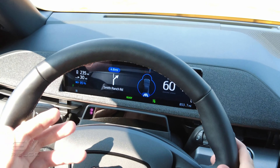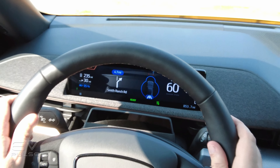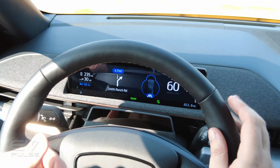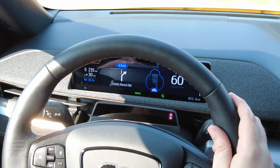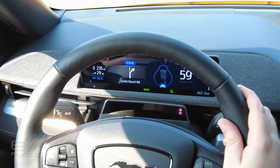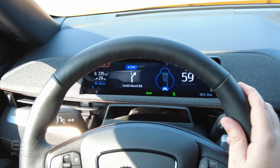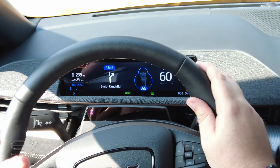It didn't make any noise when that transition came — it just popped up and said, now's the time to take over. Of course, if I hadn't immediately put my hand on the steering wheel, it would have started beeping as it normally would if your hands weren't on the wheel. So that's a very early look at Ford's Blue Cruise technology, which is going to be rolling out across the entire lineup.